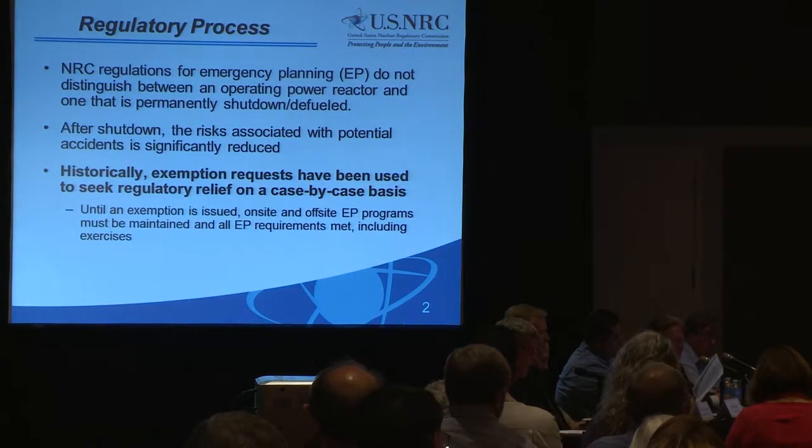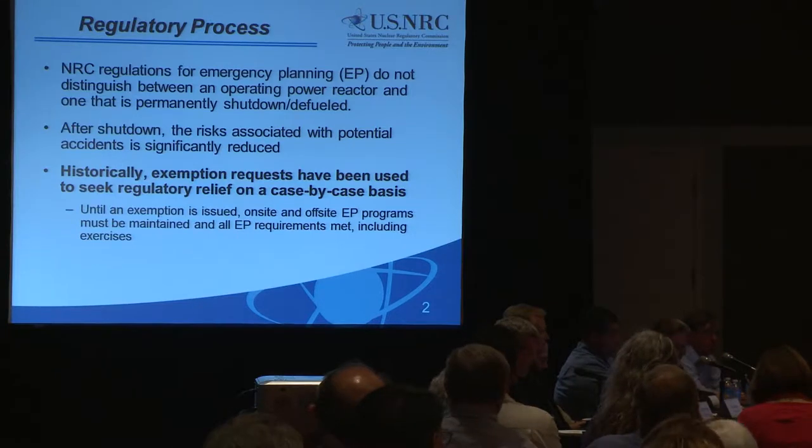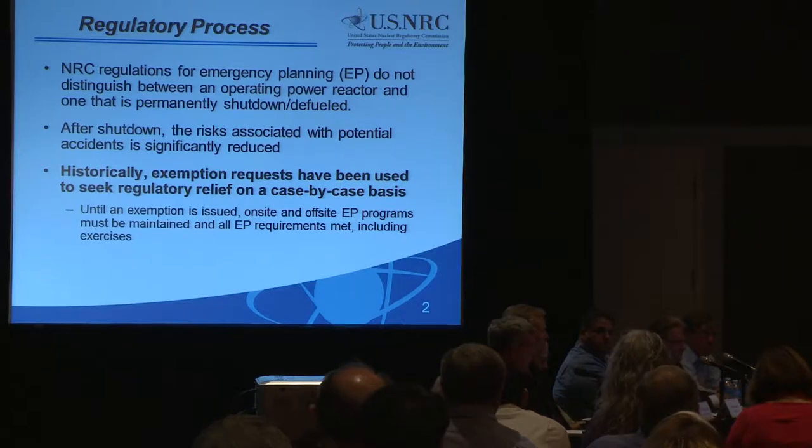Part 50 of the NRC regulations provides specific requirements for operating power reactors. Also, Title 10, Section 72.32 of the Code of Federal Regulations provides emergency preparedness requirements for the independent spent fuel storage installations. However, NRC regulations for emergency preparedness do not distinguish between an operating power reactor and when it is permanently shut down and defueled — specifically, the wet storage of fuel in the spent fuel pool.